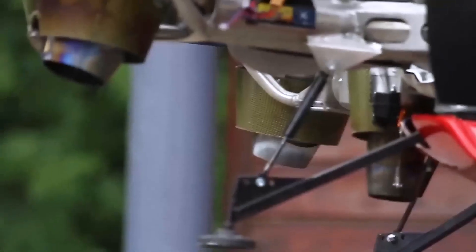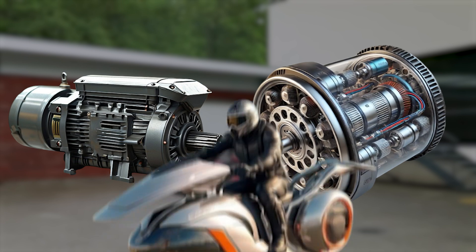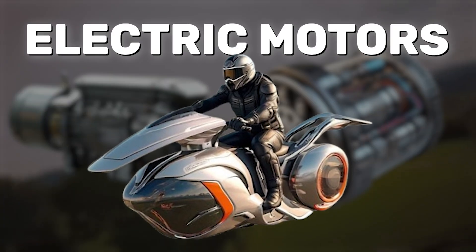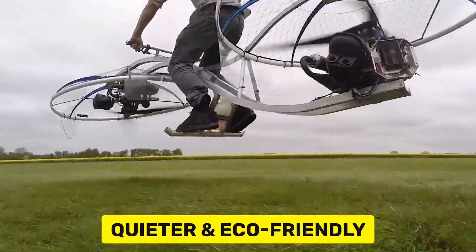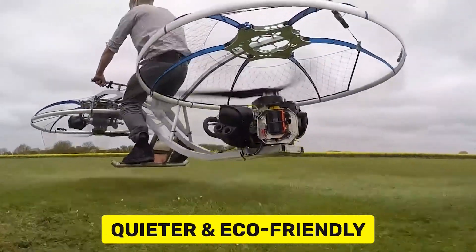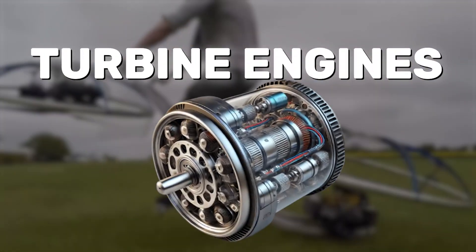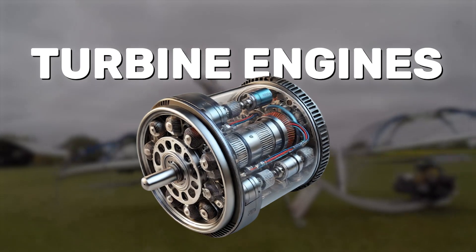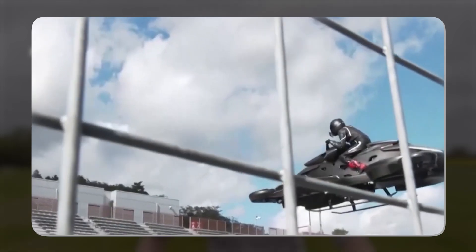It's like riding a motorcycle, but in the sky. Most hoverbikes are either powered by electric motors, like drones, or small jet turbine engines. Electric engines are quieter and more eco-friendly, but they often have limitations in terms of range and power. Turbine engines, on the other hand, can offer much higher speeds and greater endurance, though they're louder and consume more fuel.